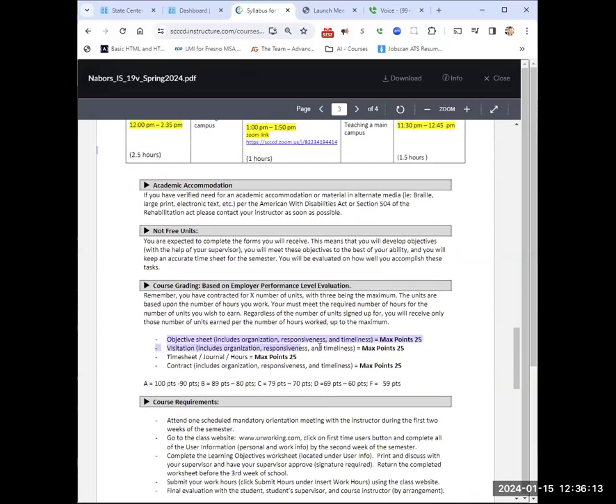Grading: we have an objective sheet worth 25 points, a visitation or online visitation where I zoom in with you and your employer — or you can upload pictures to prove you're at that workplace. The timesheet is 25 points, and your contract is 25 points. The objective sheet can be done fairly soon. Visitation can't be done until the end, the timesheet is turned in at the end, and so is your contract. The only things you can work on now are the syllabus quiz — which you can take as many times as you want for a perfect grade — and your objective sheet.